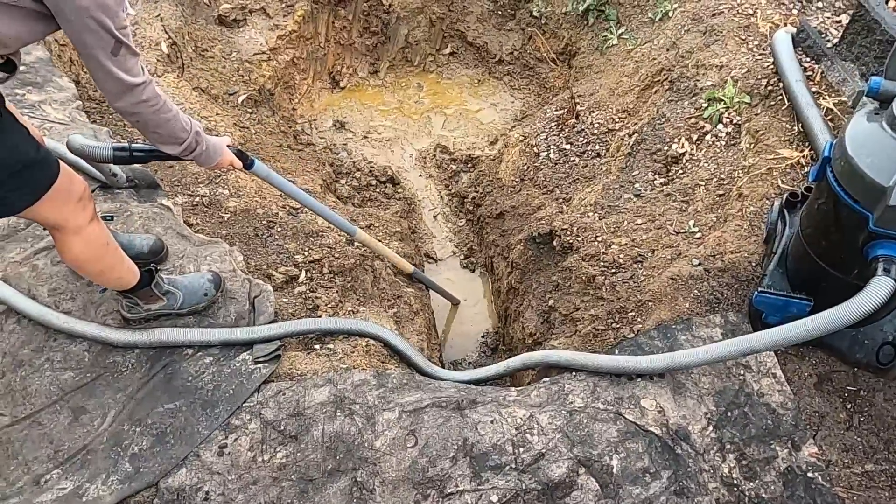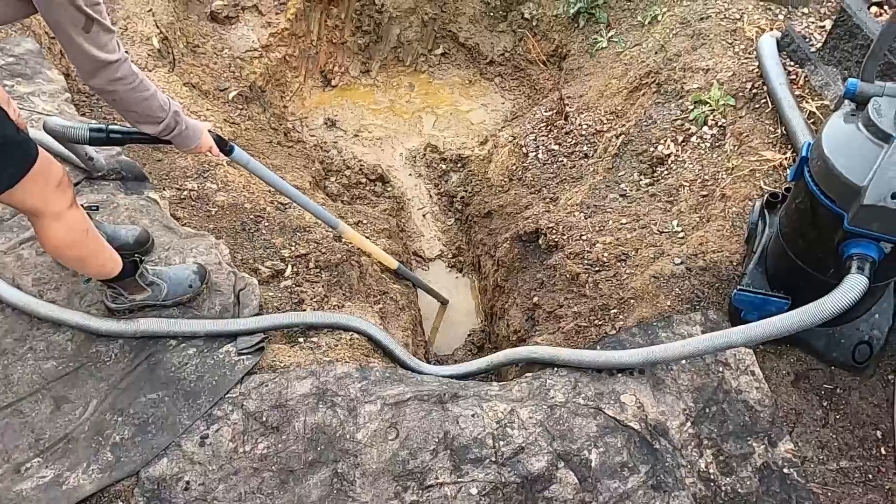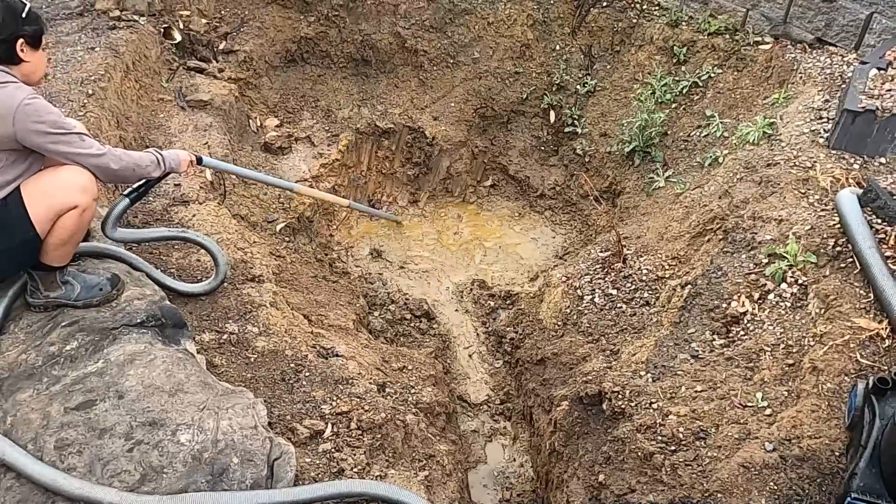Vacuuming the pond is just one of those excuses you give people when you don't want to socialise, isn't it? It's an important job, but it does suck.